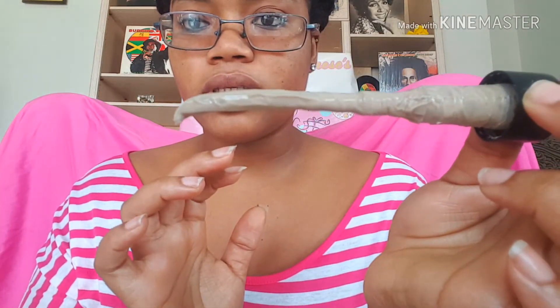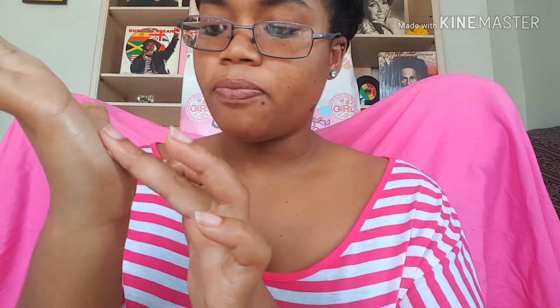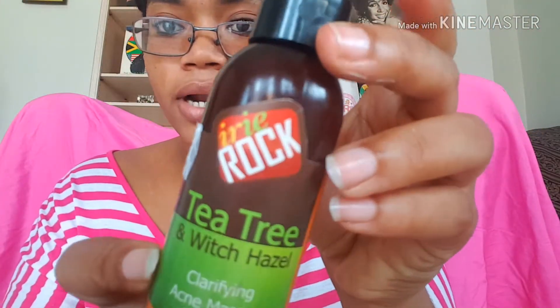The texture is more on the thick side, it's not oily at all, it's just thick. I hope you guys can see it — it's kind of grainy, it has a little grain to it because I think it has some stuff in it. It's really good and it's the Iri Rock brand.